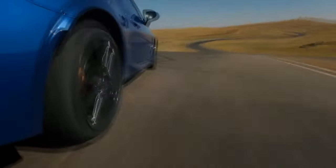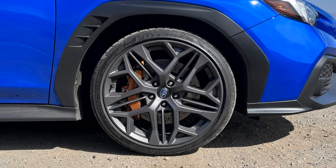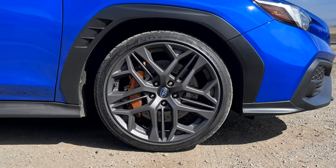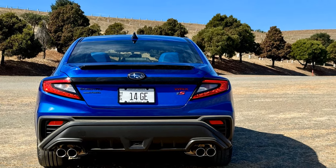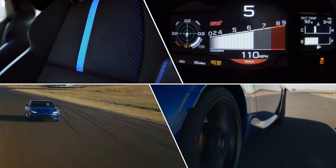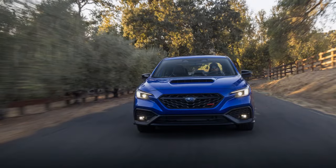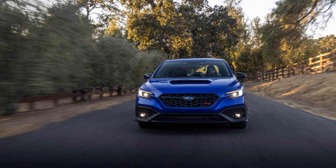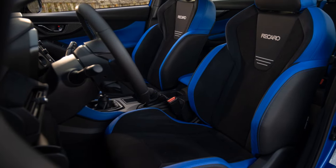Externally, not much has changed, but Subaru enthusiasts will notice the TS has some subtle updates. The 19-inch satin gray wheels from the TR are still there, now paired with gold Brembo brake calipers instead of the previous red ones. The mirrors, antenna, and lip spoiler are finished in Crystal Black Silica, and the rear taillights now feature a volcanic magma design. Subaru also added a red WRX badge to the grille and TS badging on the rear deck lid. A new color, Galaxy Purple Pearl, is available, though the iconic World Rally Blue remains.